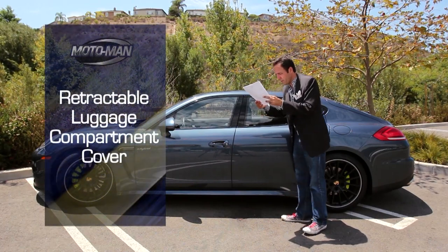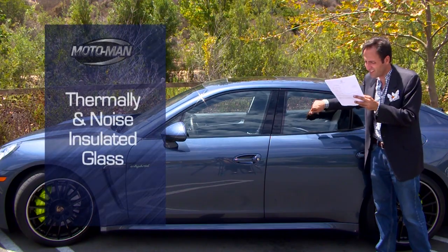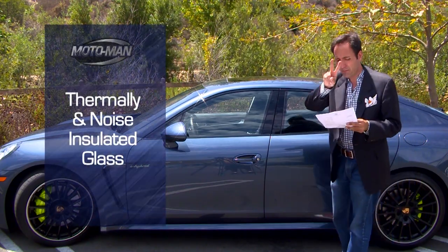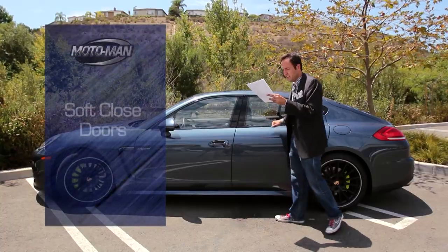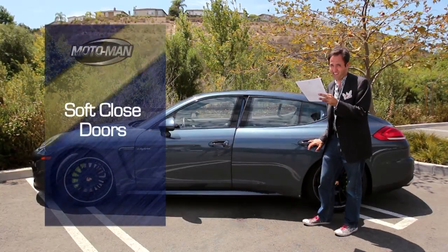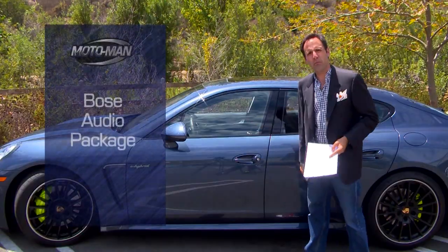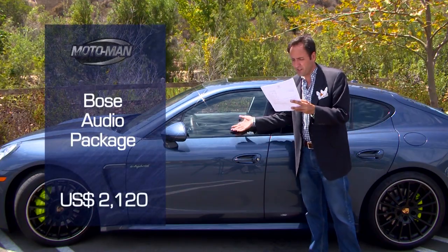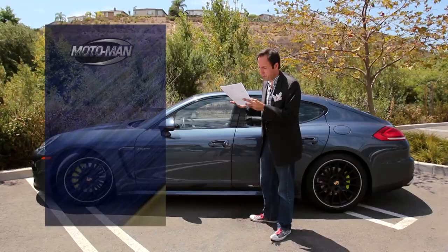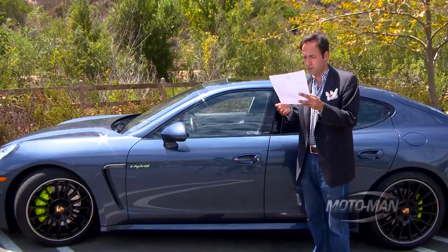Retractable cargo cover, $150. Thermally and noise insulated glass — this is the second Porsche we've had like that — $1,240. Soft close doors — you need that on a four-door — $770. It doesn't have the Burmester system, so it's a bargain at $2,120 for the Bose system. The premium package plus, $4,700 — no idea what that is.